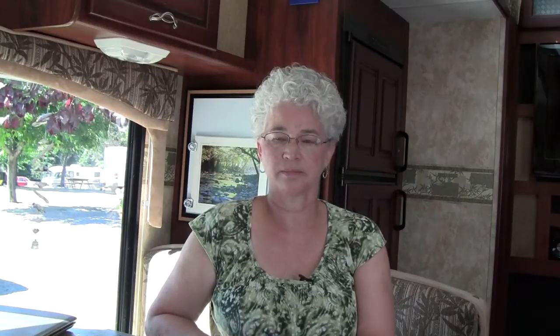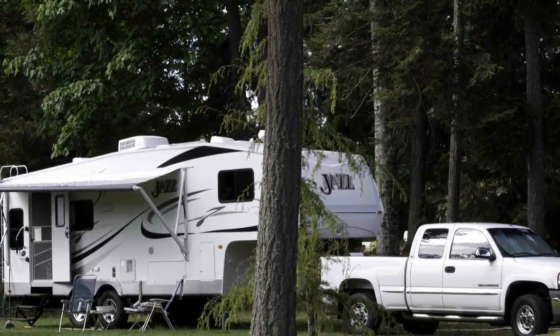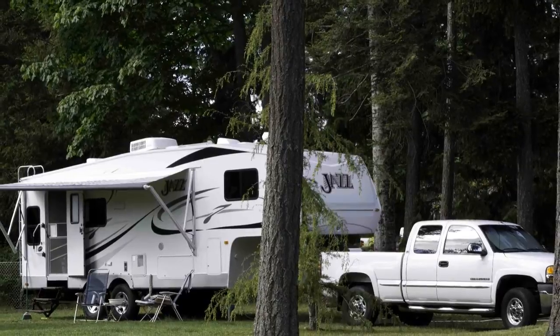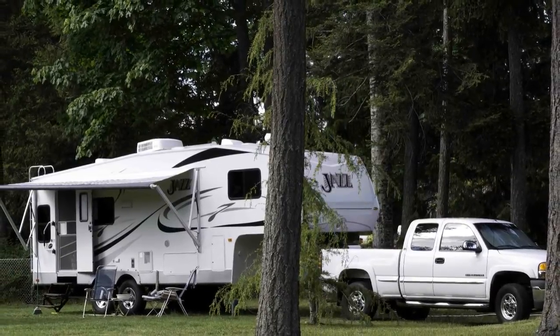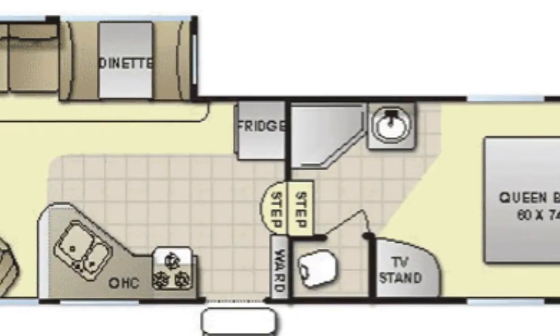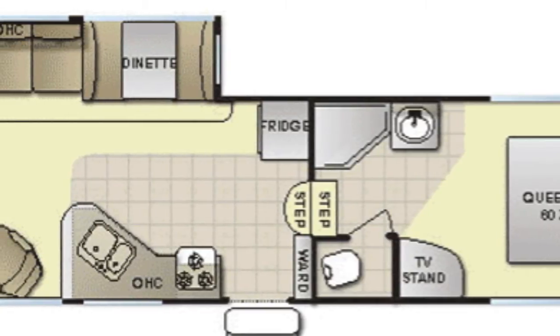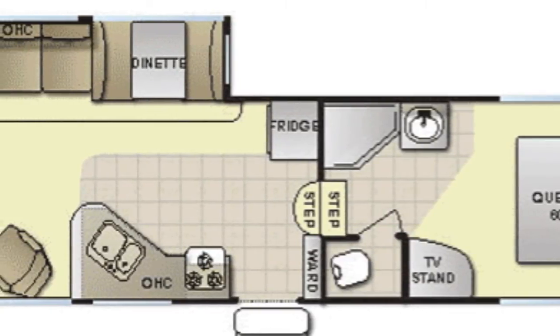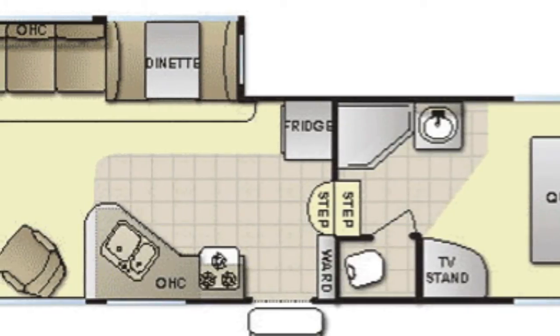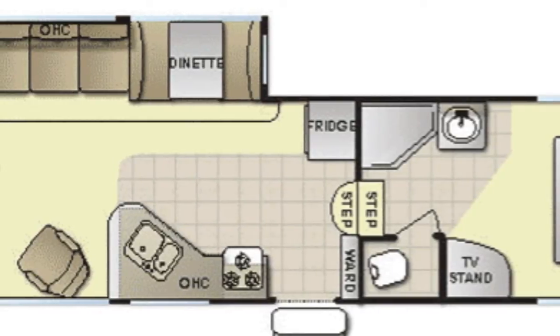Our plan was to travel extensively through the southwest in California for an extended period of time. We knew that we wanted to stay under the 30-foot length limit for camping in many of the state and county parks. And based on years of experience, John and I knew that we liked to enter an RV through a rear door leading into a living room with large windows. We liked natural light and to take advantage of views. We preferred a built-in dinette versus a table and chairs, and a sofa to armchairs.